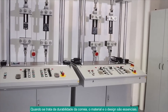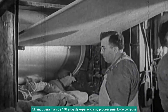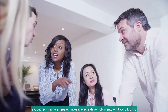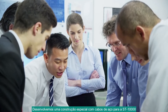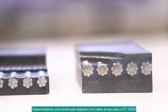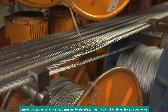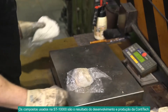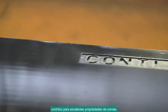When it comes to belt durability, material and splice design are essential. Looking back on over 140 years of experience in rubber processing, CONTITECH leverages synergies in research and development worldwide for a unique belt design. We have developed a special steel cord construction for the ST-10,000 allowing for extremely high dynamic loads even at small cord diameters. The compounds used are a result of CONTITECH's own development and production, combining superior compound formulas and the best equipment to contribute to excellent belt properties.